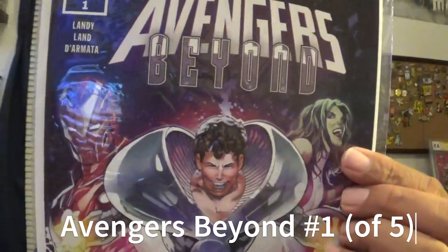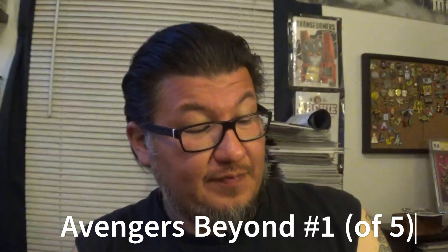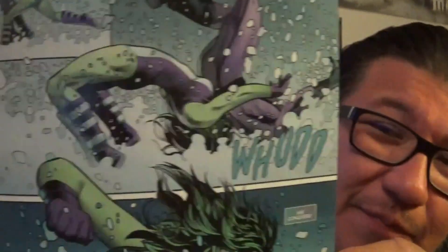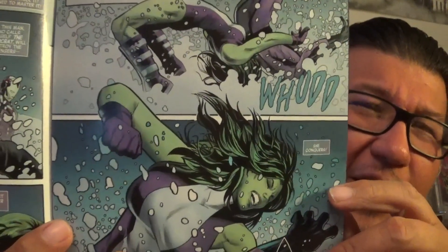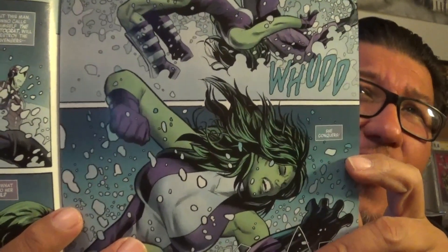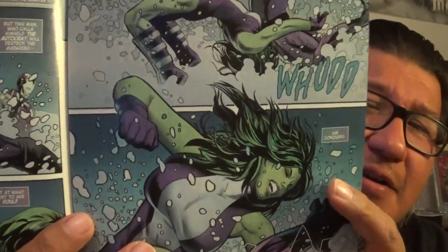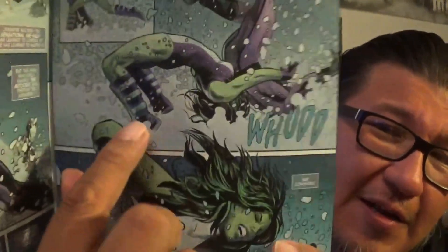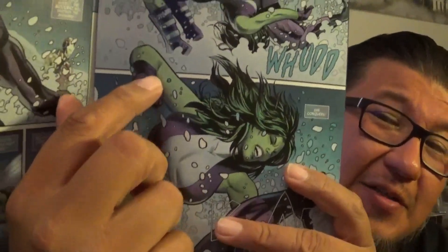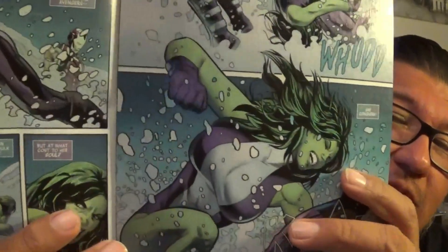Up next is Avengers Beyond number one, by Landy — I don't recognize that name. It's number one of five, with a cover by Greg Land. On the cover She-Hulk is doing a German suplex. If you don't know what a German suplex is, you get behind your opponent, chest to their back, wrap your arms around them and arch your back all the way, slamming the back of their head and neck against the mat. The better the German suplex, the more arch you have.